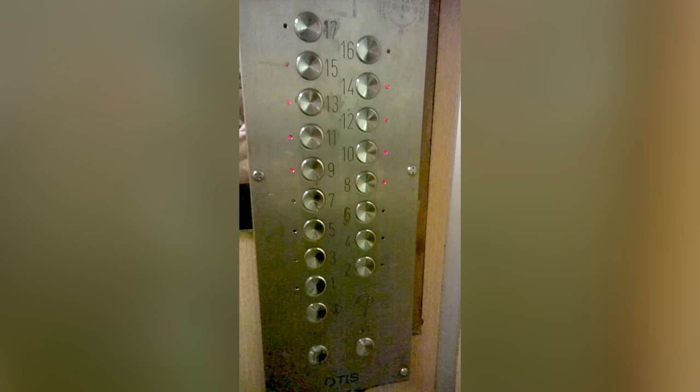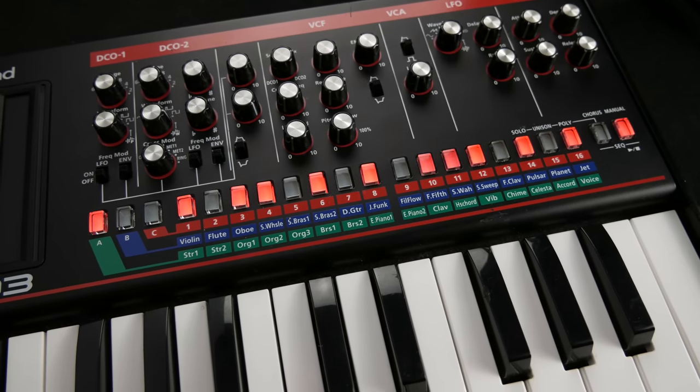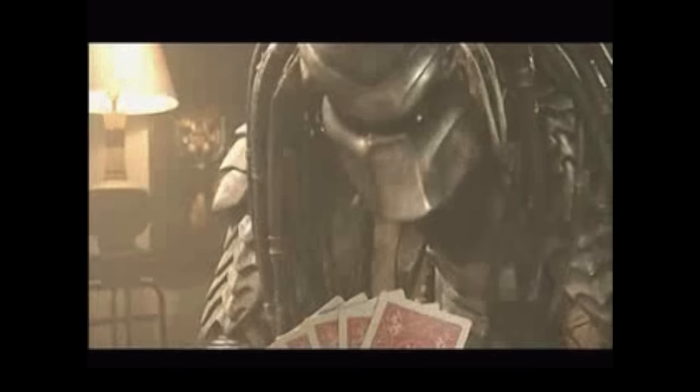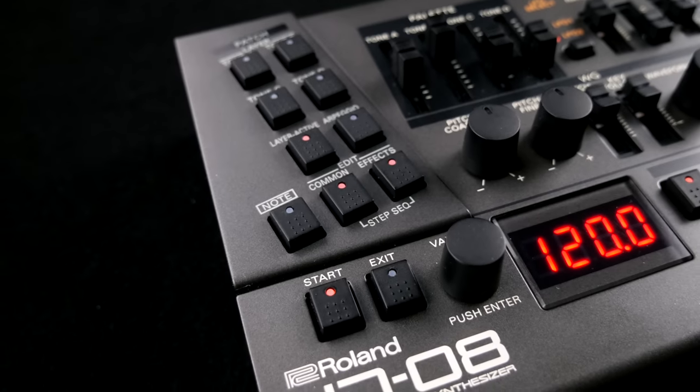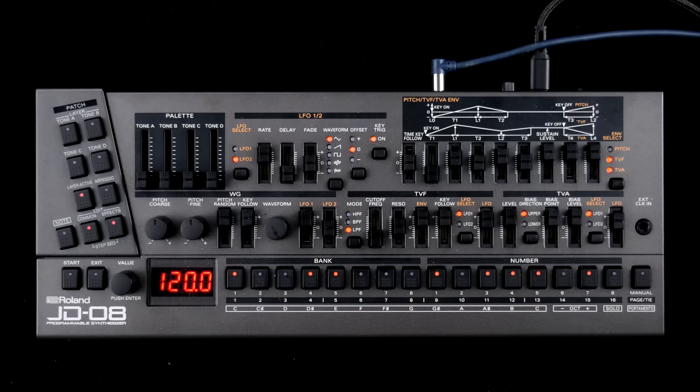After years of putting 16-step mono sequencers in polysynths, Roland decided to go all in with an astonishingly complete two-track 64-step polyphonic sequencer capable of recording velocity and control changes.